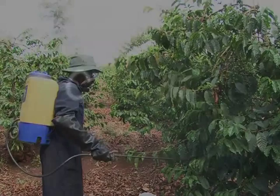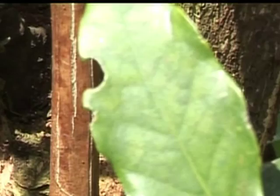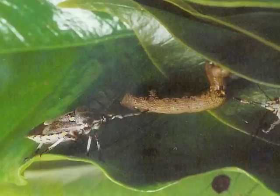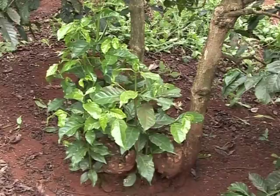Giant loopers are caterpillars that move with a characteristic looping motion. They feed on leaves, making holes through the leaves or leaving jagged leaf margins. Predators such as Macroraphis help to keep the pest in check. A chemical spray is recommended when over ten caterpillars are found on trees carrying a crop or suckers needed for change of cycle; spraying can be done when 20 are observed on trees with no crop or suckers.